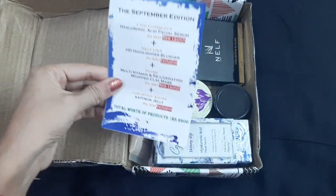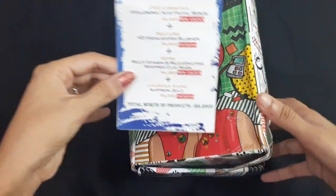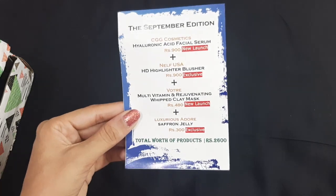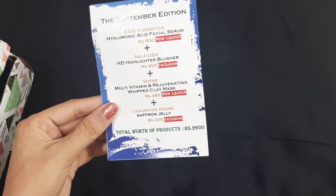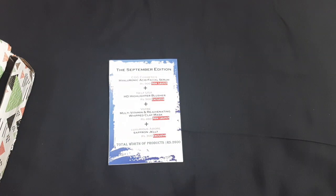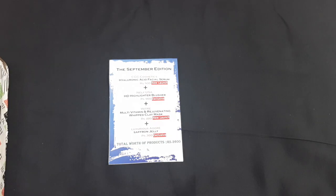First I'll remove the card. This is the card for this month's box and it lists everything you get in the September edition. You will get products worth rupees two thousand six hundred, and this beauty subscription box is retailed for rupees 399. You get almost four to five products worth at least two to three thousand rupees.